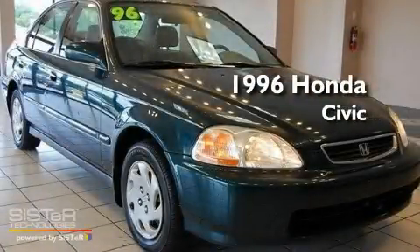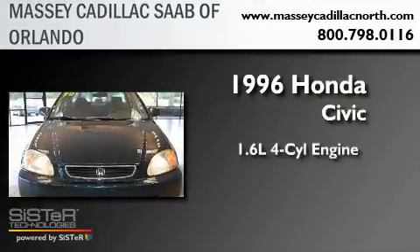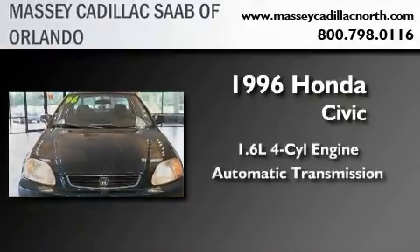This is a 1996 Honda Civic. It features a 1.6-liter four-cylinder engine and an automatic transmission.